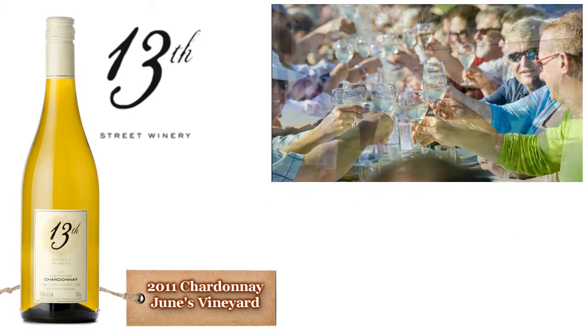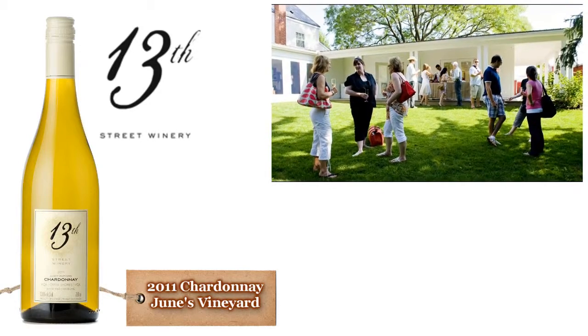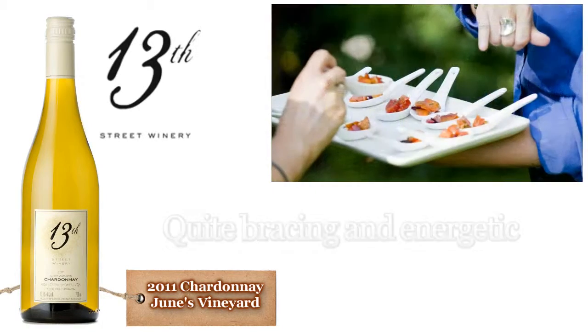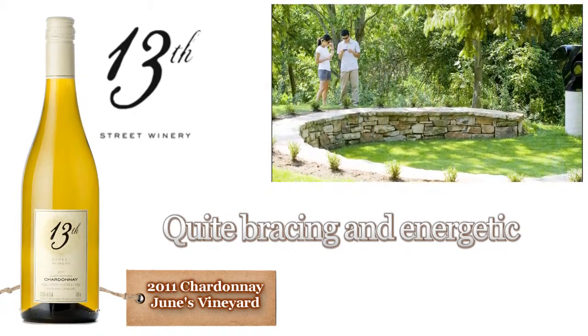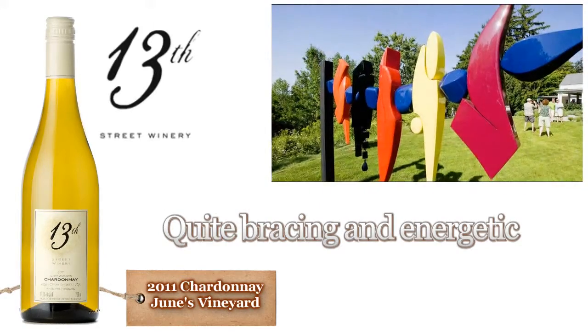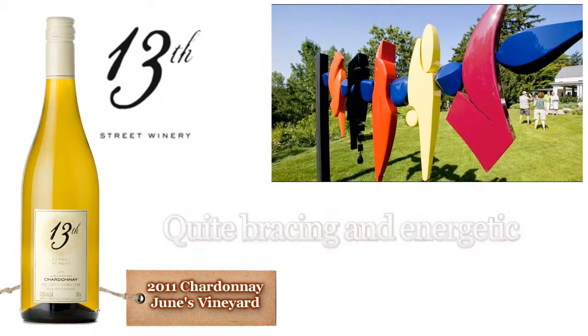Vibrant, youthful green apple, lemon, light toast, cream, and chalk aromas. Quite bracing and energetic Chardonnay, with lemon rind and fresh cream surrounding a spine of firm acidity, made more evident thanks to the core of limestone minerality.